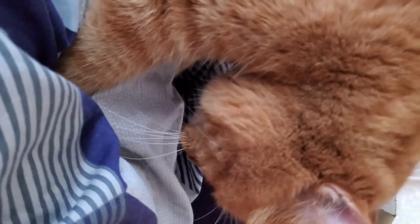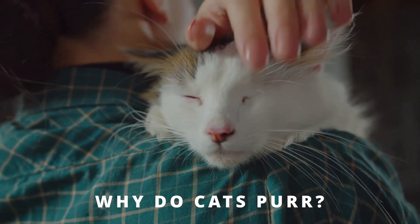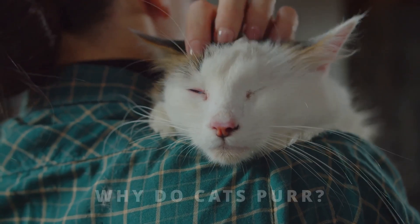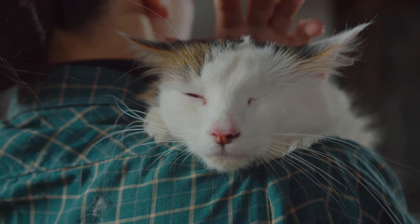Hey cat lovers, welcome to Bad Cats. In today's whisker-twitching episode, we're diving into the soothing hum of cat purring. Ever wondered why your kitty vibrates with happiness? Stay with us as we unravel the science behind one of the most delightful sounds in the animal kingdom.